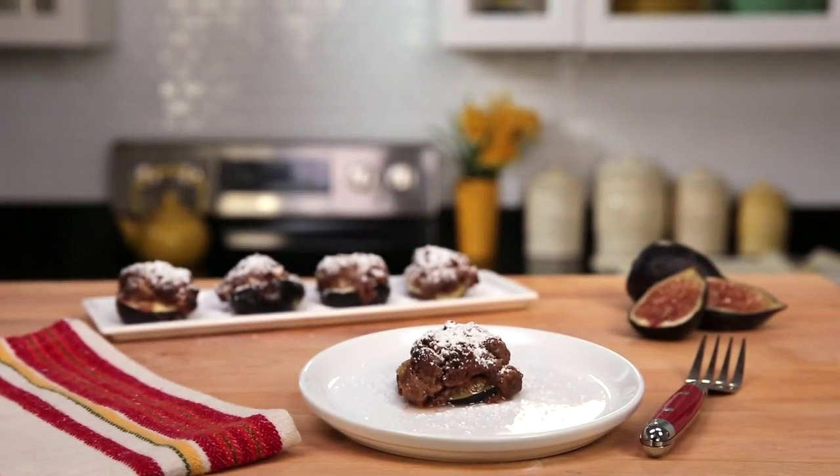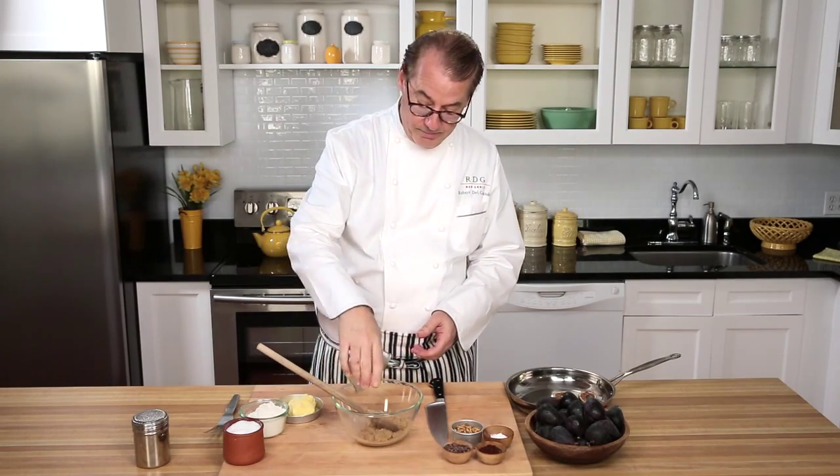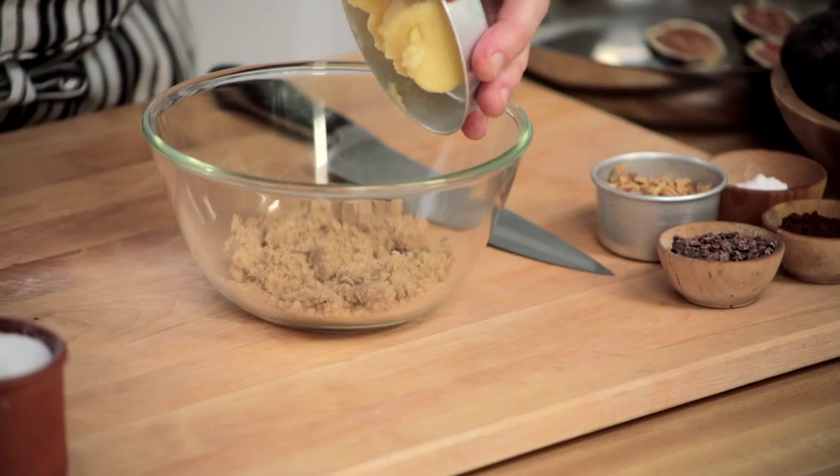Now if you can resist eating those wonderful fresh figs right out of the basket, or with just a little cheese or dry meat on them, I have a lovely dessert that's so simple: a baked fig with a cocoa crisp topping. First we make the cocoa crisp dough, which is just a little brown sugar, very simple, and some butter.